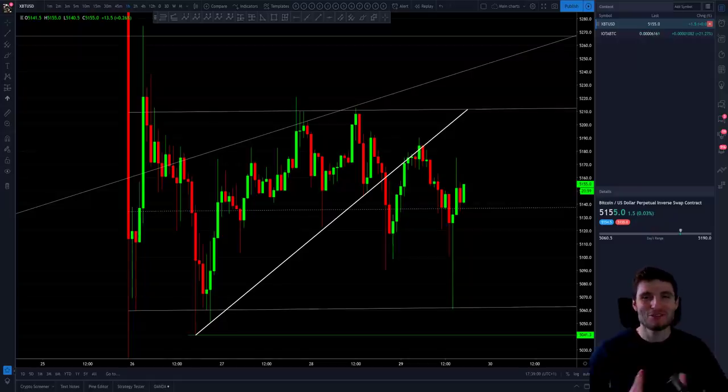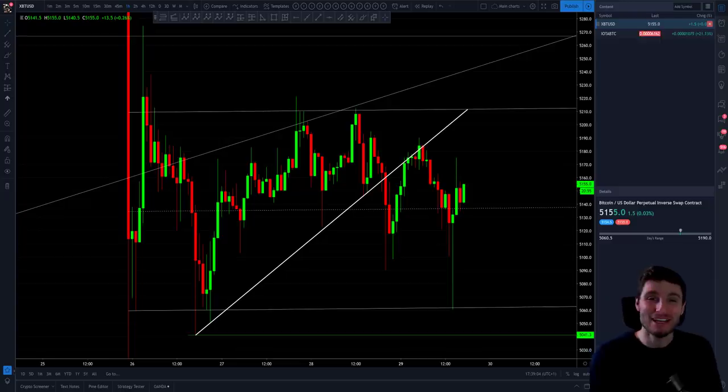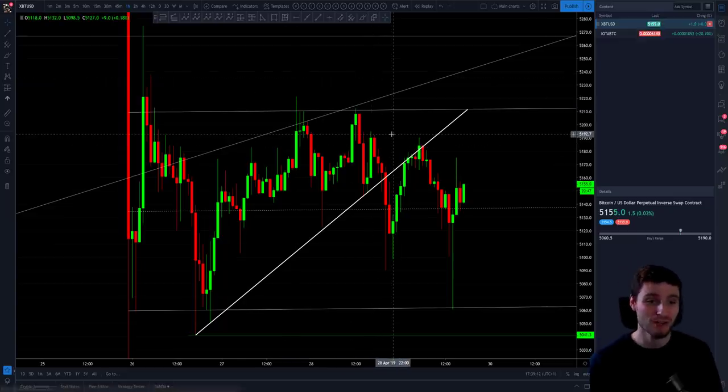Hello everybody, hope you're doing very well and welcome back to another cryptocurrency technical analysis. In today's video I'm going to be going through Bitcoin and IOTA, which has been a great coin to be trading. Let's crack on and go straight into Bitcoin, starting off by reviewing what happened last night going into the weekly close briefly.